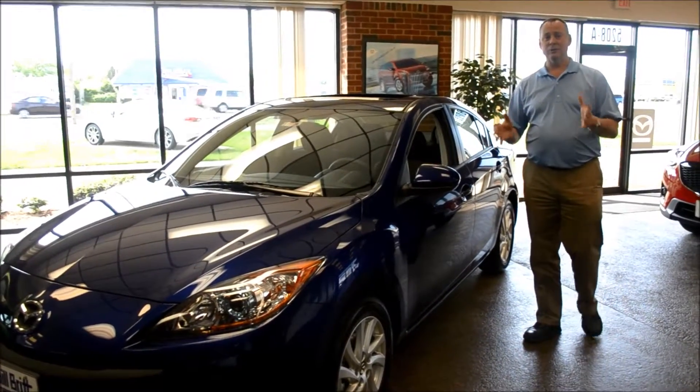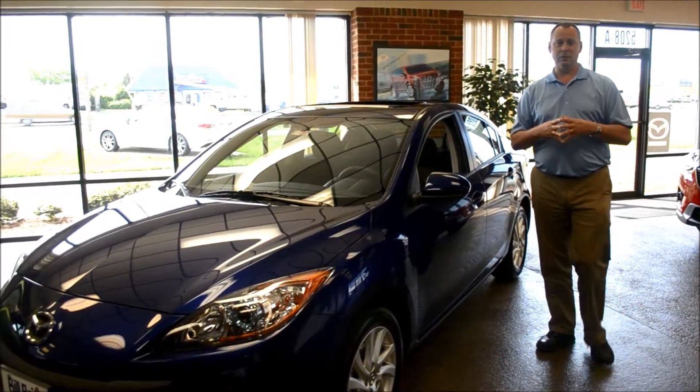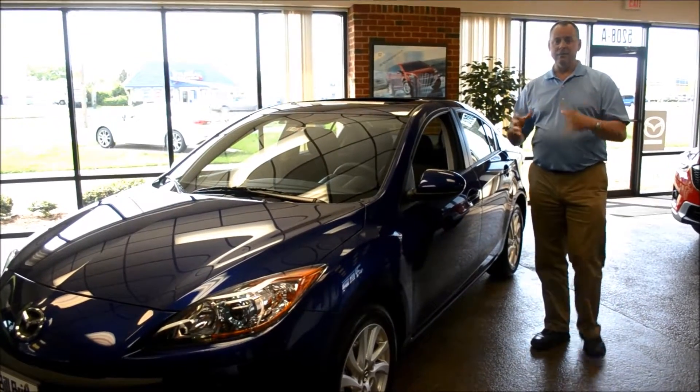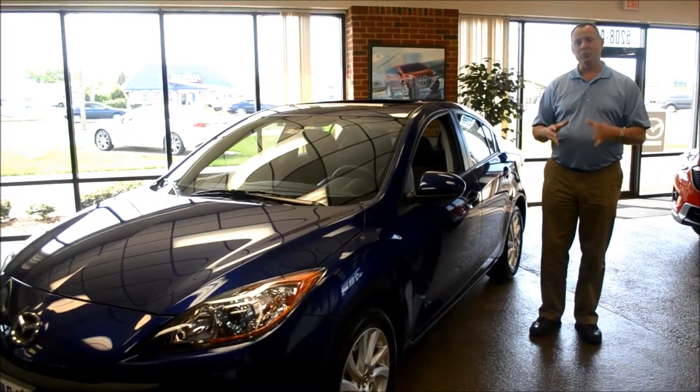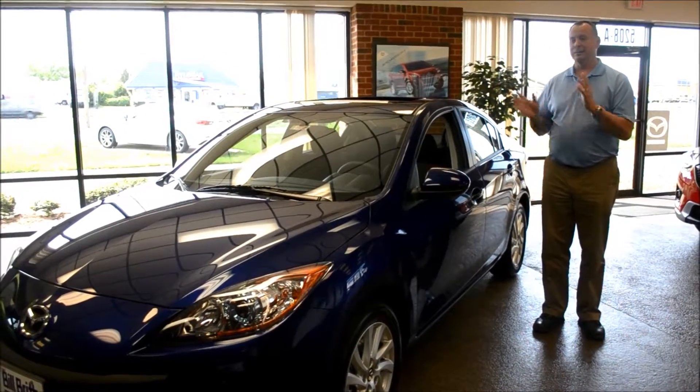That's what Skyactiv was set out to do: how can we develop a car that gets class-leading fuel economy using regular unleaded gas, and still have the driving and performance that people expect and really want out of a Mazda product? Skyactiv technology has been able to accomplish that.